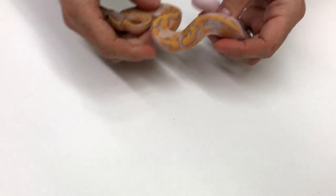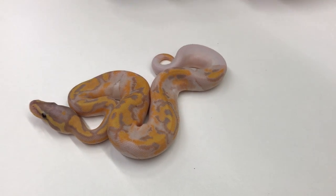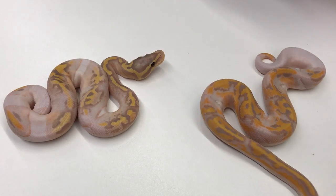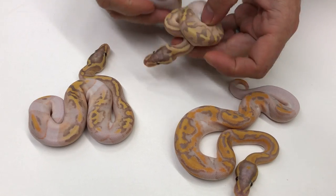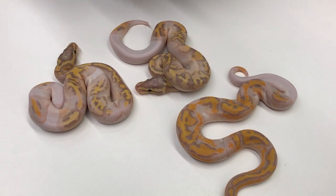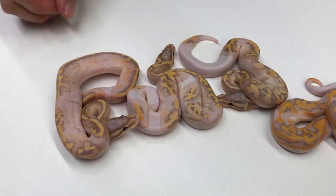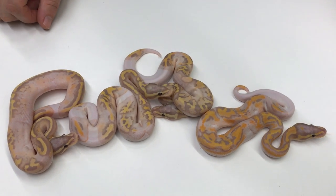And then the others from that clutch: here is a really nice Coral Glow Pied, here's a Pastel Coral Glow Pied, another Pastel Coral Glow Pied, and one more. One of these guys sold — these are all males. One out of these three is sold, I'm not sure which one right now, but I'll have the other ones up for sale soon.